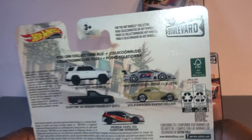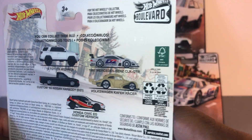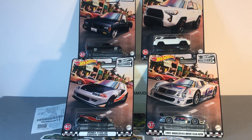So the only one I didn't get today was the Volkswagen Cafe Racer. Be on the hunt for that one to finish the set off. Hopefully it'll be out soon. Well, there you have it. That's the result of today's hunt. If you like this video, give me a thumbs up. If you haven't subscribed as of yet, please do. Until my next video, see ya!